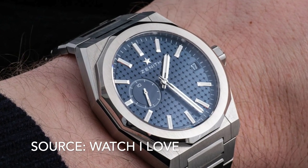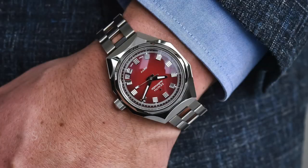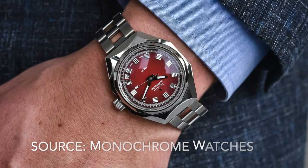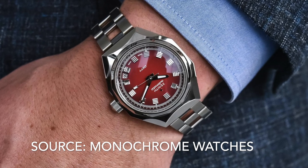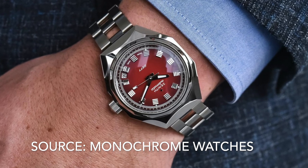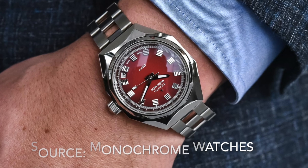Number 18 is the Zenith Defy Revival. The Zenith Defy Classic is another Royal Oak copycat, but the Revival is a different beast with its wild case design. It might have been higher on the list if not for the 4:30 date window. Why do watch brands do this? It loses a point for that reason alone.